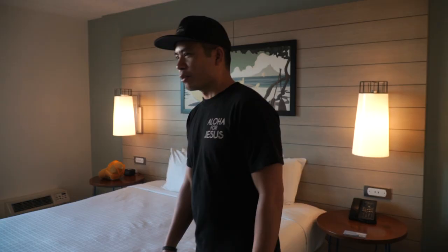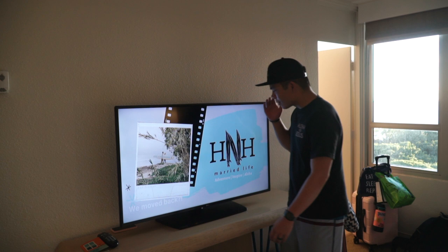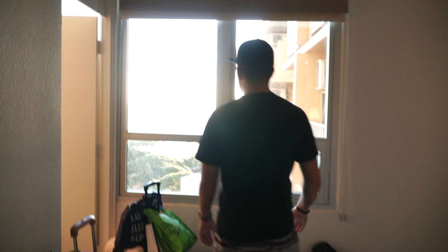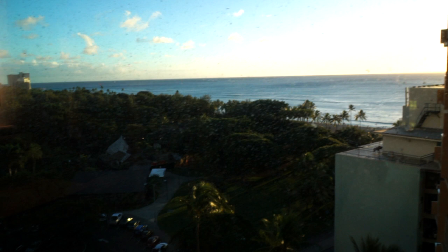We have a king-sized bed — very comfy! If you haven't liked and subscribed to our channel, what are you doing? We're all about adventure, inspiring, and aloha, so subscribe now to follow along. Check out this ocean view — from the 11th floor we can actually see the flamingos at the zoo across the way. How amazing is that? We've been to the zoo before and it's a great spot. Beautiful ocean view — looking forward to getting in that water.